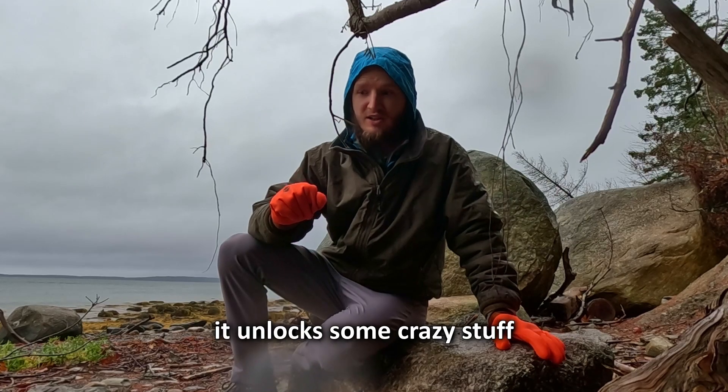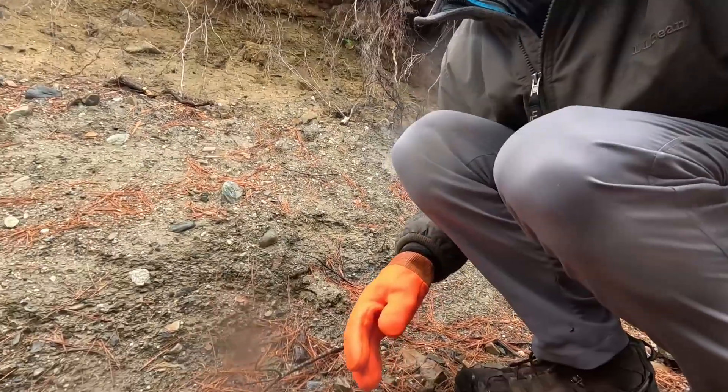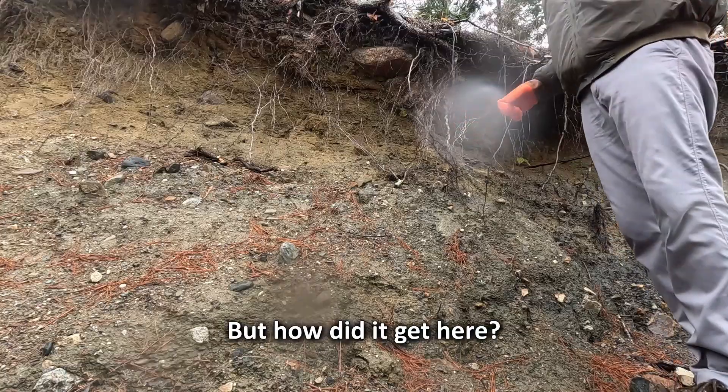And as soon as you understand them, it unlocks some crazy stuff. Some insane stuff. Like this here, for example. This is obviously like mud — this is like clay. It's very hard. But how did it get here?